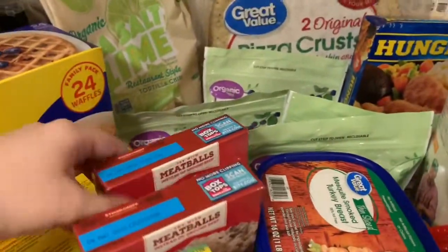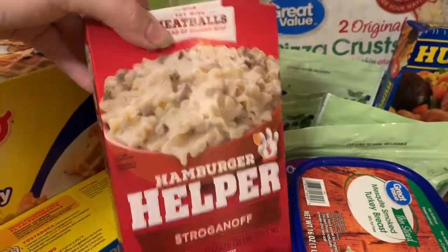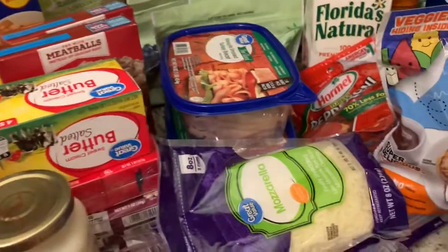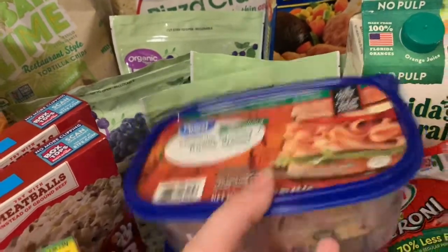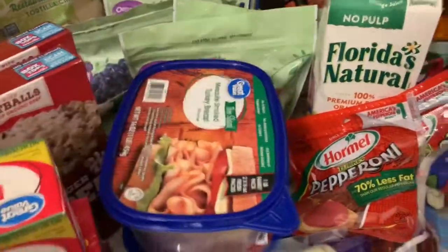Then over here I got two things of stroganoff Hamburger Helper to go with ground turkey. Right here we got sliced smoked turkey breast, thin sliced — I got two of those. The kids love deli meat.